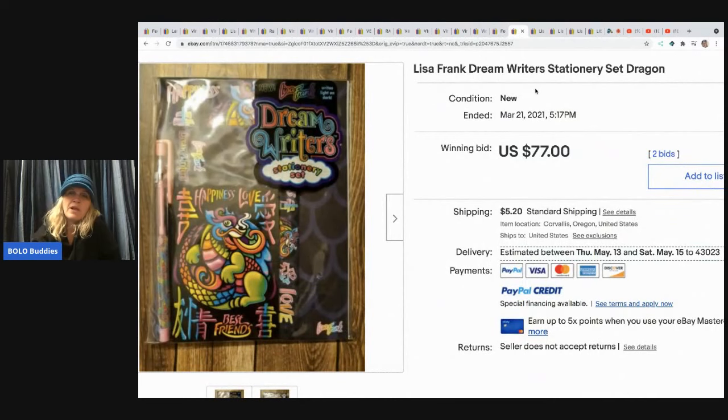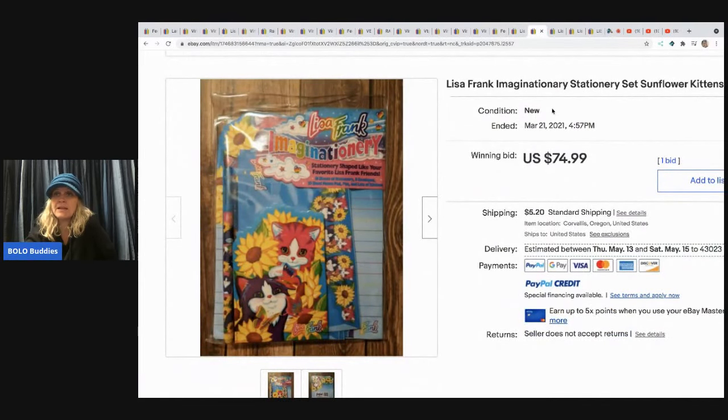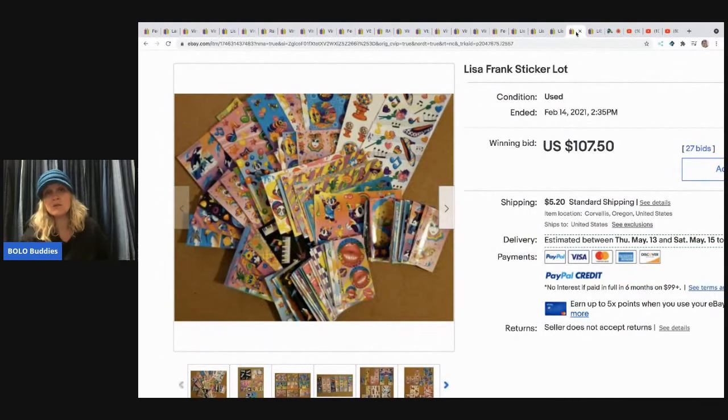This Lisa Frank Dream Rider stationery sold for $77 plus shipping. Vintage stationery can be a bolo — certain old Hallmark items too, so look those up. Another stationery set with kitty cats sold for $74.99, the one with the dragon was similar, and one featuring a pegasus sold for $78.